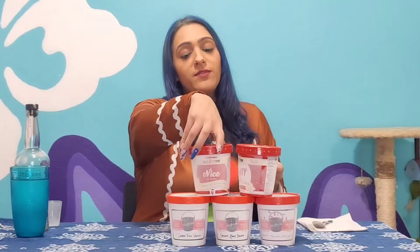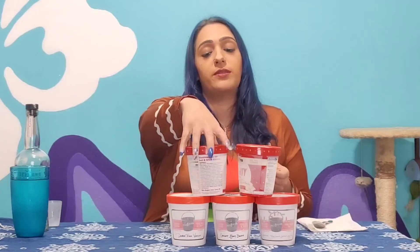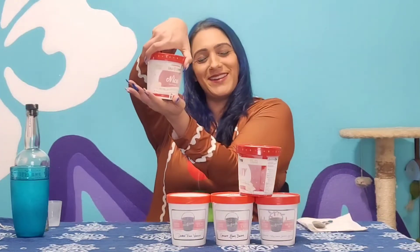The Rock, Dwayne The Rock Johnson specifically has come out with some ice cream. I believe The Rock said it came out last year — I could be mistaken, but this is my first year trying it. So we're going to try out some of his naughty and nice ice cream. We've got five different flavors. We're going to start out with the nice one because that's me, all nice.